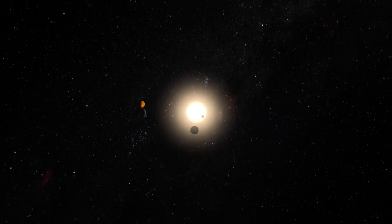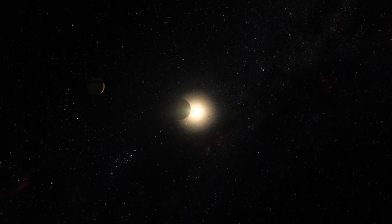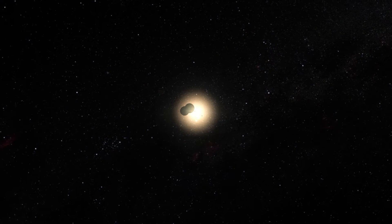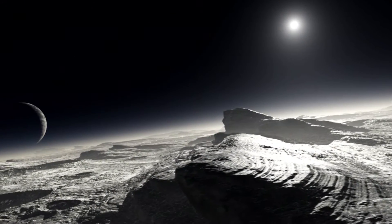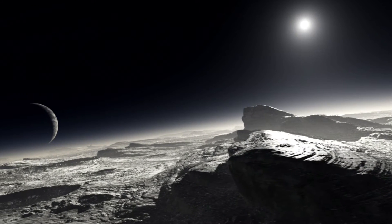In the outer reaches of the Solar System, nearly 6 billion kilometres away, the dwarf planet Pluto slowly orbits the Sun. Before NASA's New Horizons probe flew past the icy world in July 2015, almost all the information we had about this distant object came from observations made by Hubble.